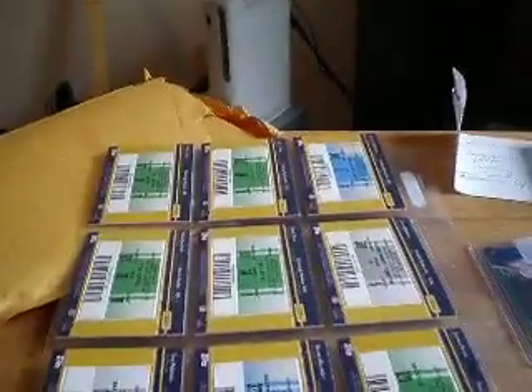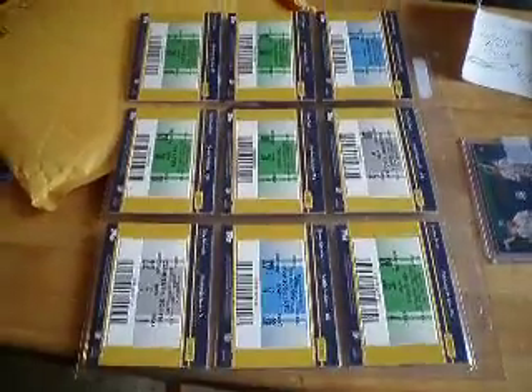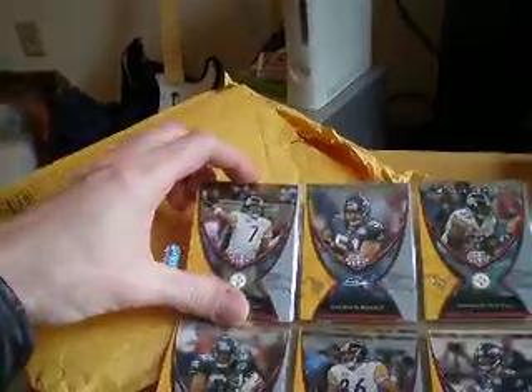And on the back of each of these cards is an actual Super Bowl — Super Bowl 40 XL ticket stub. So on the back of each one of those is a nice little ticket stub.